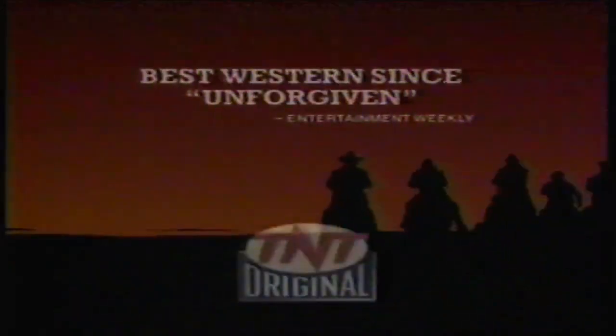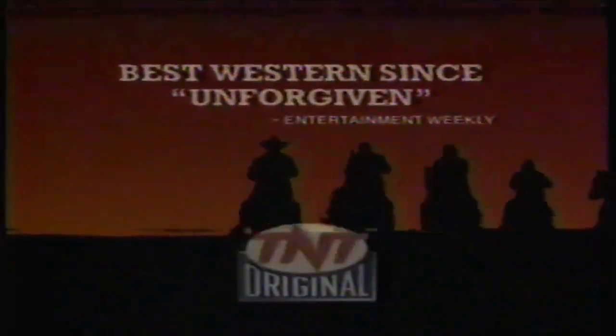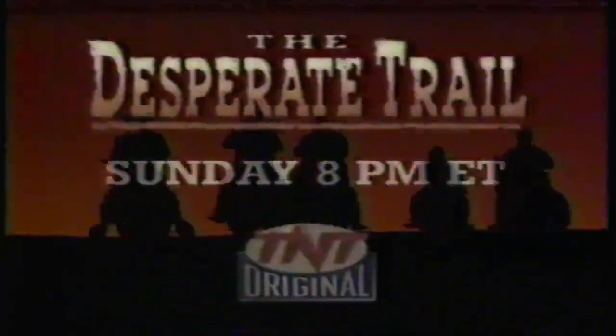See the movie Entertainment Weekly calls the best Western since Unforgiven. The Desperate Trail premieres Sunday night at 8 on TNT.